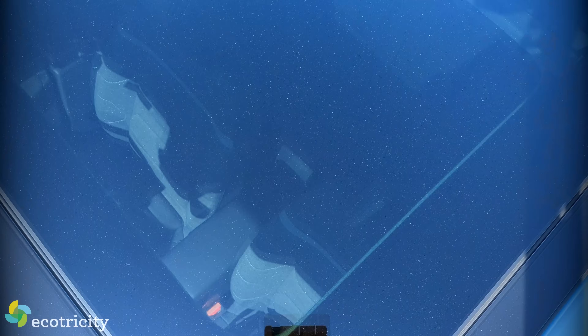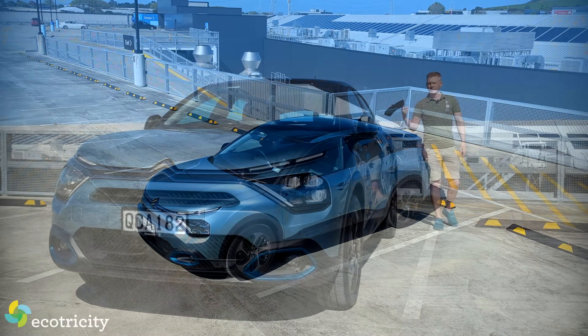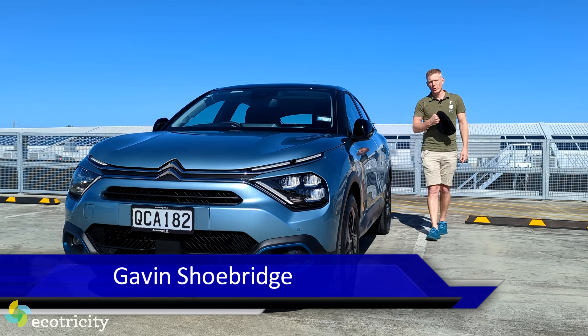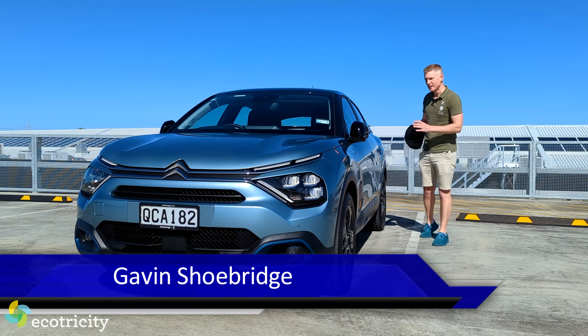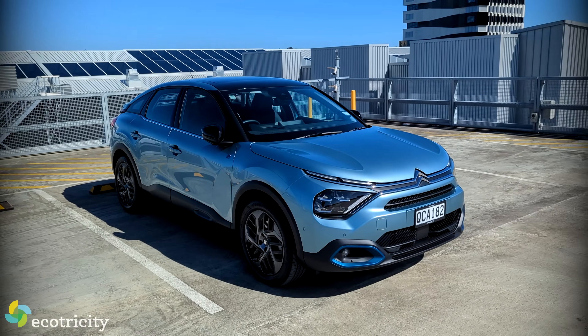Sacré bleu! Qu'est-ce que c'est? Yes, this is an all-new, all-electric, all-French — sort of — Citroën EC4. And it's quite an interesting looking machine, isn't it? Quite striking. Very French, very European.